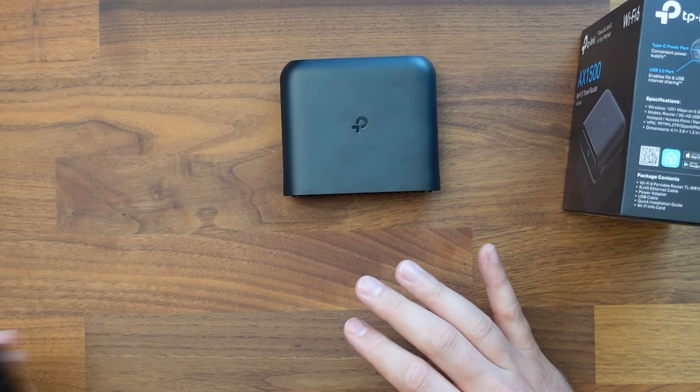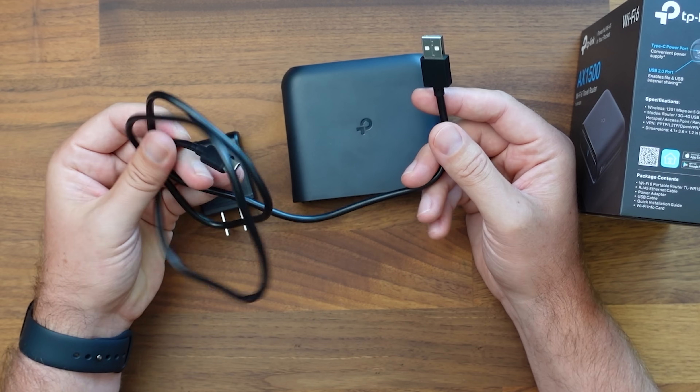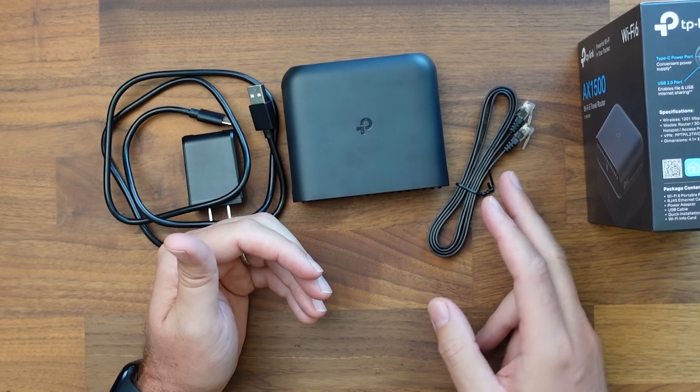In the box you are going to get a power port, a power cable which is USB-C to USB-A, and it also comes with an Ethernet cable. But instead of testing this at home in the office, I want to actually take it on a trip. I'm going to book somewhere tropical, somewhere international, and actually put this travel router to the test.